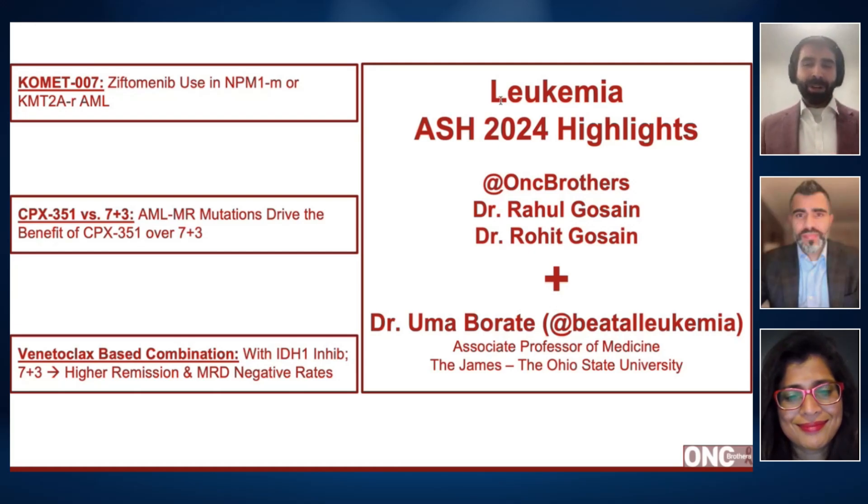Hello, everyone, and welcome back to the Oncology Brothers podcast. Today we're diving into the highlights from ASH 2024. I am Rahul Gosain, here with my brother and co-host Rohit Gosain. In this discussion, our focus is going to be on key studies in leukemia from ASH 2024. To cover all this, we're joined by Dr. Uma Bharate from The Ohio State University.